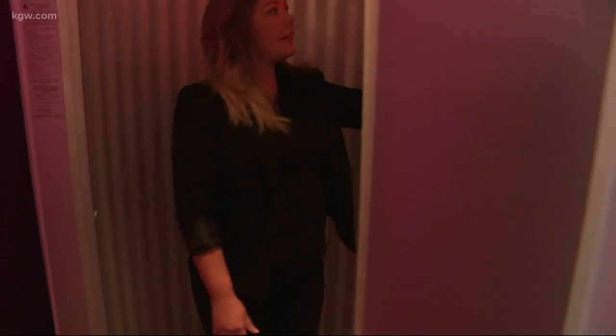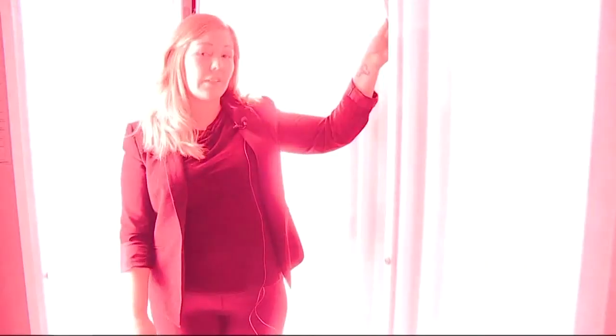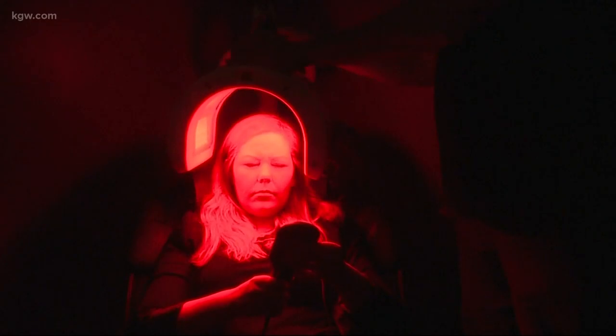Several local tanning salons offer red light beds. Experts say for the treatment to be effective, you typically need to go three times a week for six months — and that is your good to know segment. I don't have time for that.